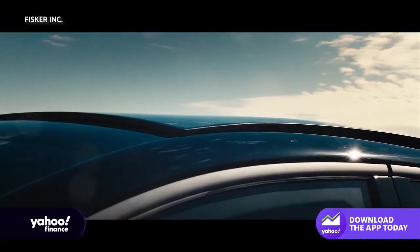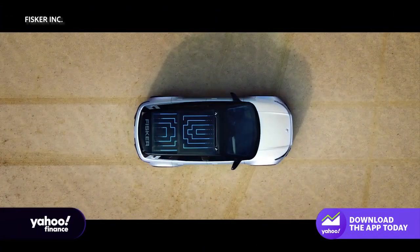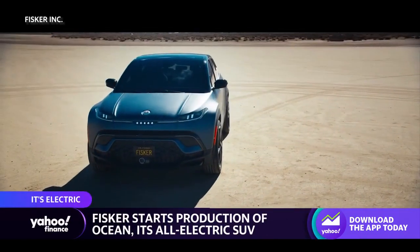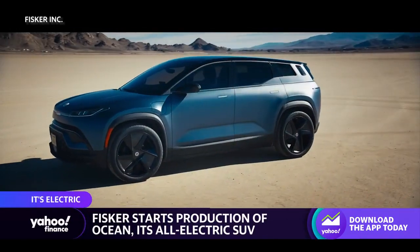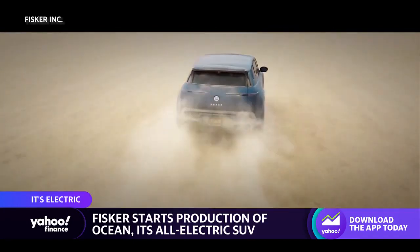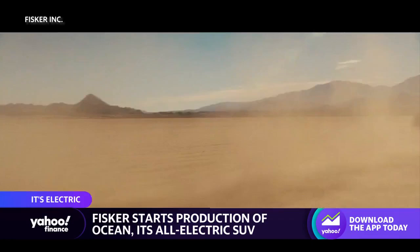After two years in development, production has started for Fisker's all-electric SUV, the Fisker Ocean. The vehicle started production in Austria, and with two trims already sold out in the U.S., the company expects to manufacture over 60,000 EVs in 2023.